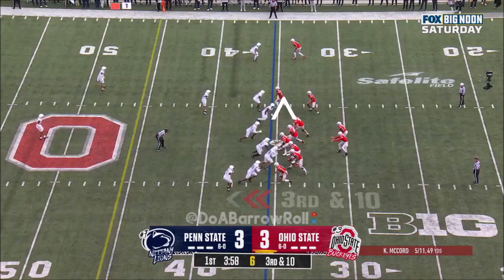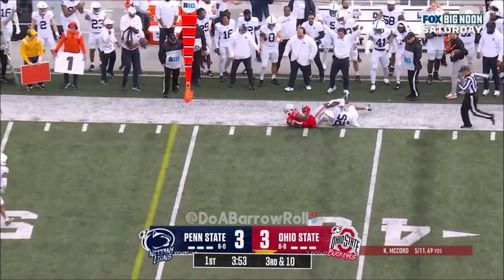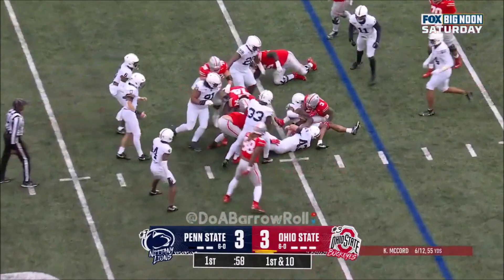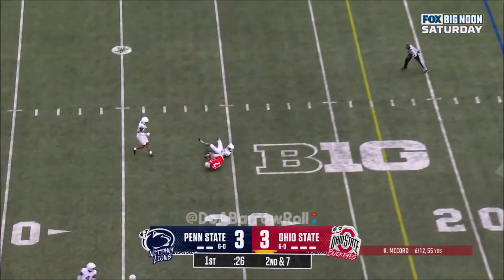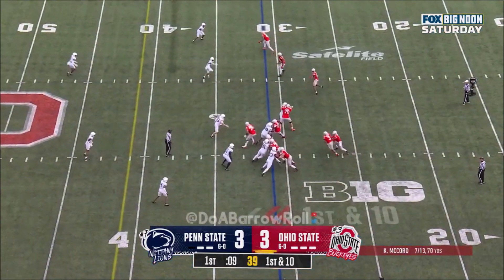Ohio State has the same kind of talent at the quarterback position. This time McCord drops it off to Tate — over 23 catches and 3 touchdowns on the year. Here's a handoff to Mayan Williams straight away. McCord looking over the middle and catch.